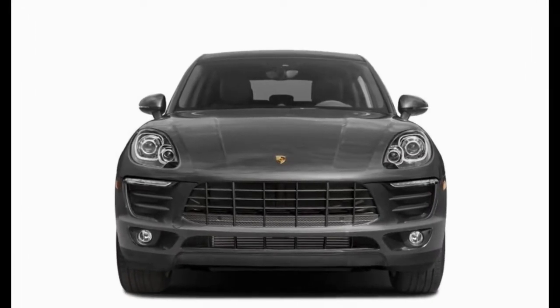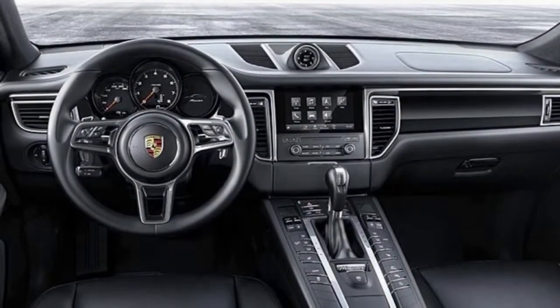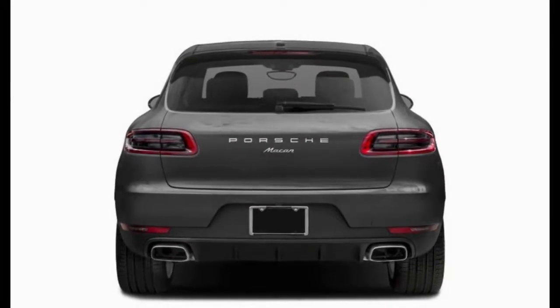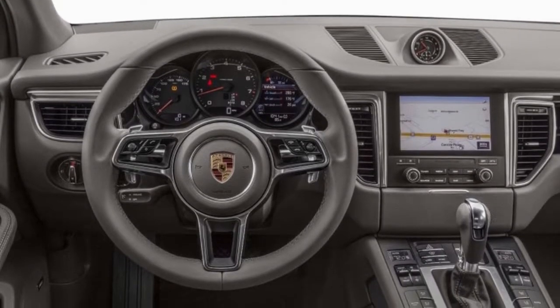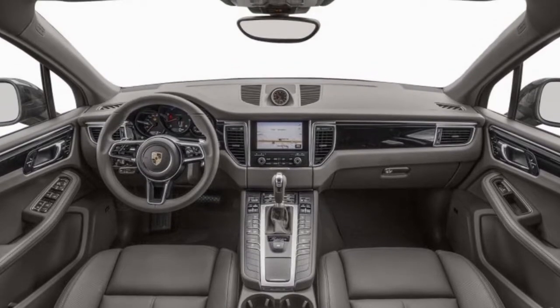Standard safety features include stability control, anti-lock brakes, LED brake lights, seatbelt pretensioners, and 10 airbags with a passenger-side occupant sensor.